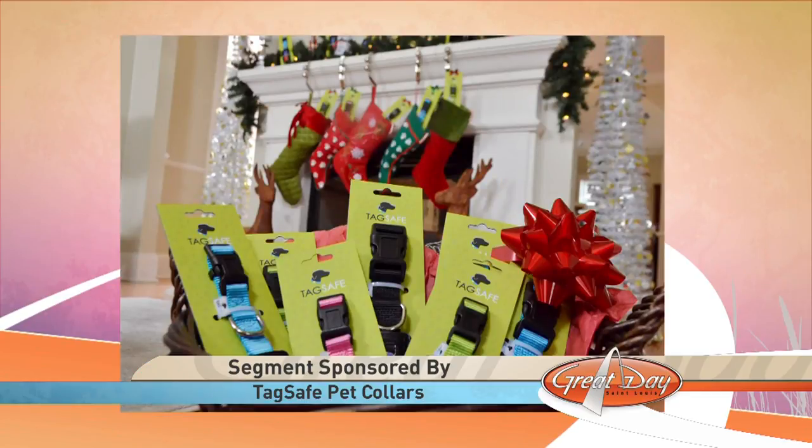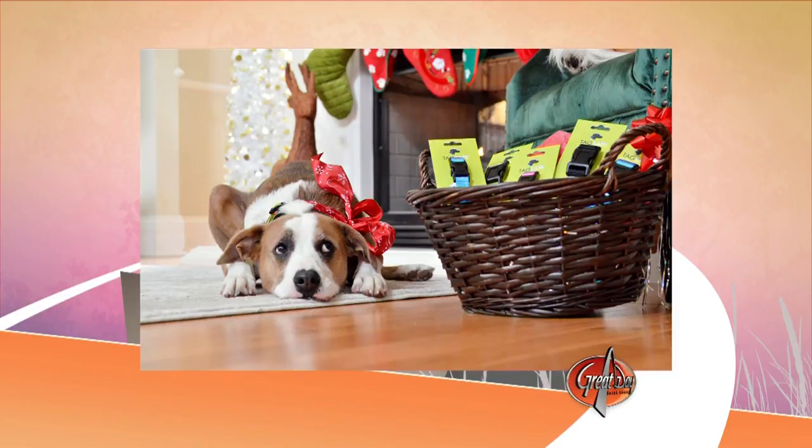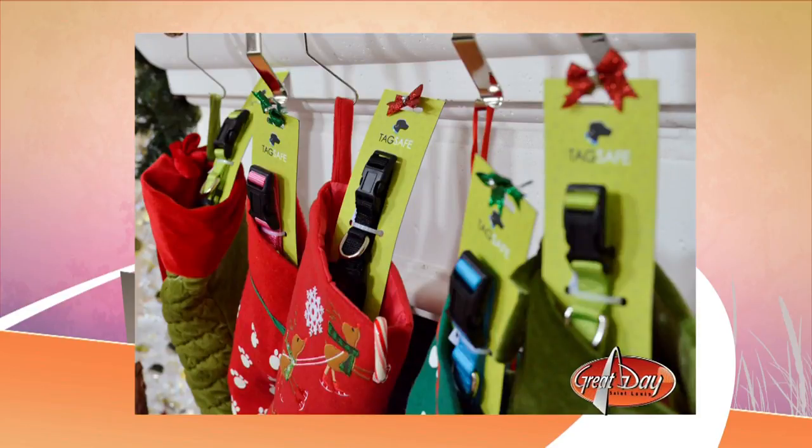Tag Safe collars have a transparent tag housing component that completely eliminates the risk of death or injury from hanging dog tags. You can put your ID, rehoming, and rabies tags right in there to remain visible, but they're not dangling — the tags slide in flush with the collar, and you keep your existing tags.